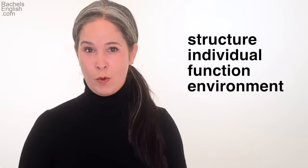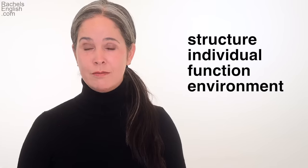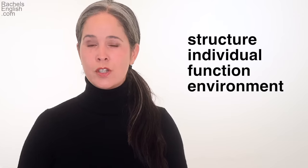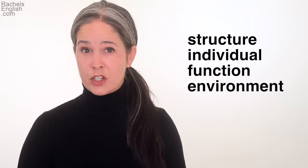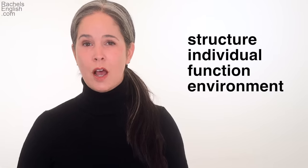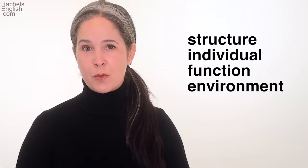Today we're learning four words: structure, individual, function, and environment. We're looking at the different ways these words are used in various situations. For each word, you'll get the definition, we'll go over the pronunciation — you'll get to see the pronunciation up close and in slow motion — and we'll have five examples from real-life English.